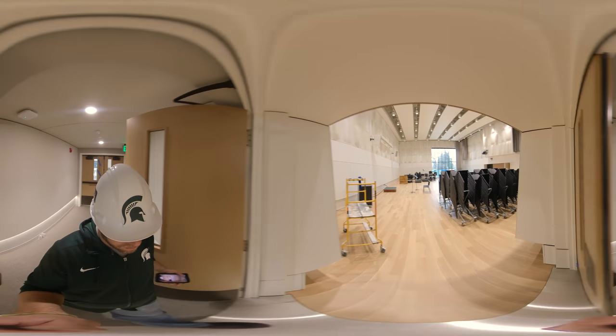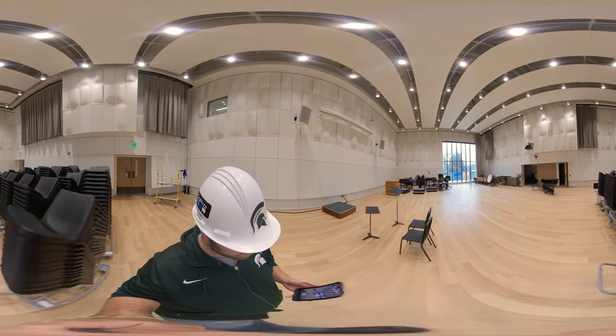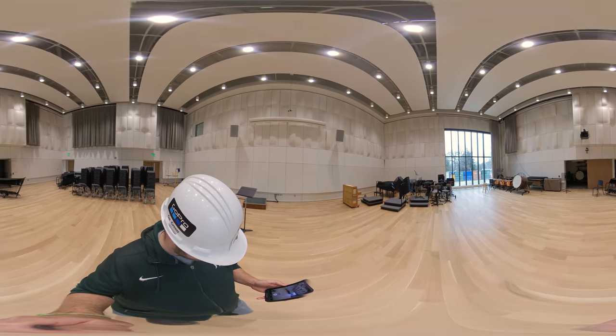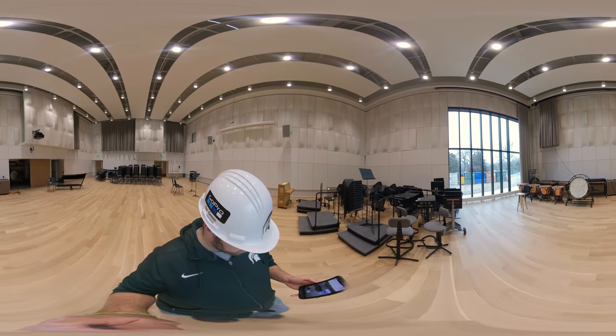We are now heading into large rehearsal, the biggest room by area and height. It is roughly twice the size of our previous largest rehearsal space. It is designed for the primary use of large ensembles, including wind symphony, symphony orchestra, concert orchestra, campus band, and applied studio classes. The walls are over 34 feet high,